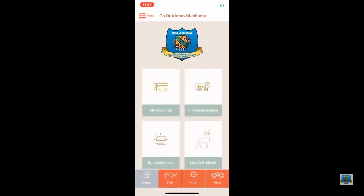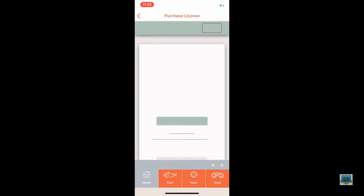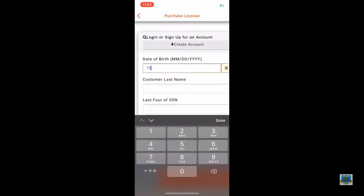In the Go Outdoors app, select Purchase License. Then select Login and enter your last name, date of birth, and last four numbers of your social security number. Then select Continue.